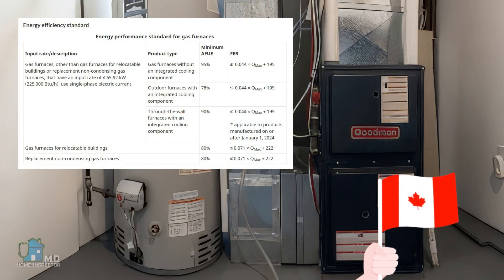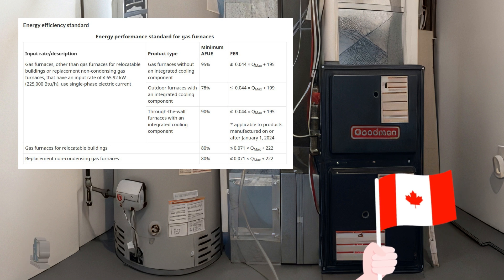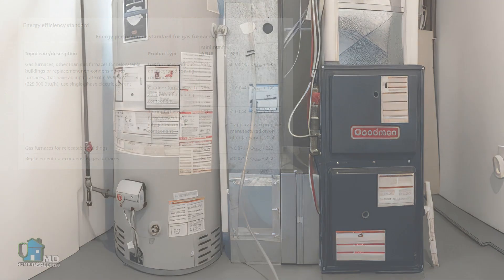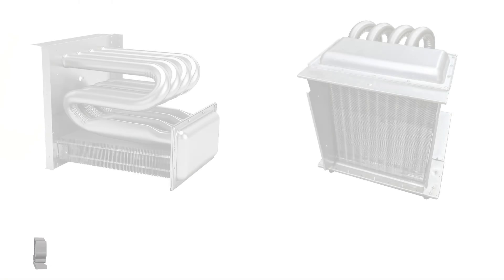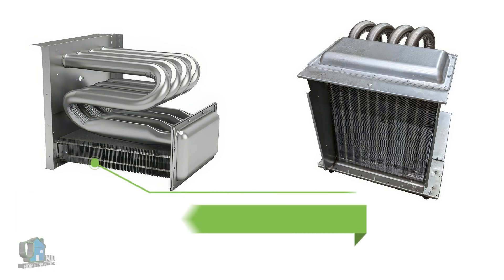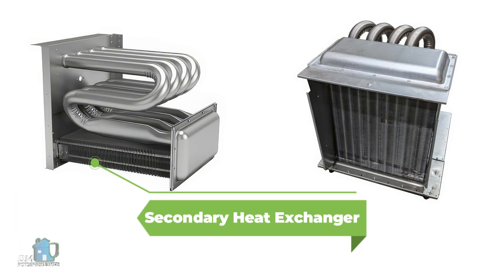Today you have no choice but to install a high efficiency furnace. These furnaces operate at 90% but cannot exceed 95%. High efficiency furnaces share similar features introduced in mid efficiency furnaces, but they include one major advancement that makes a big difference — and that feature provides their name: condensing furnaces.